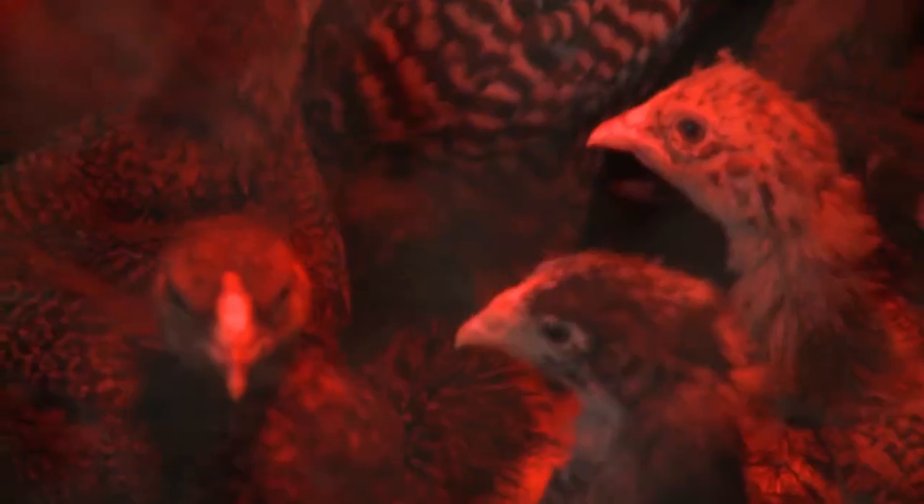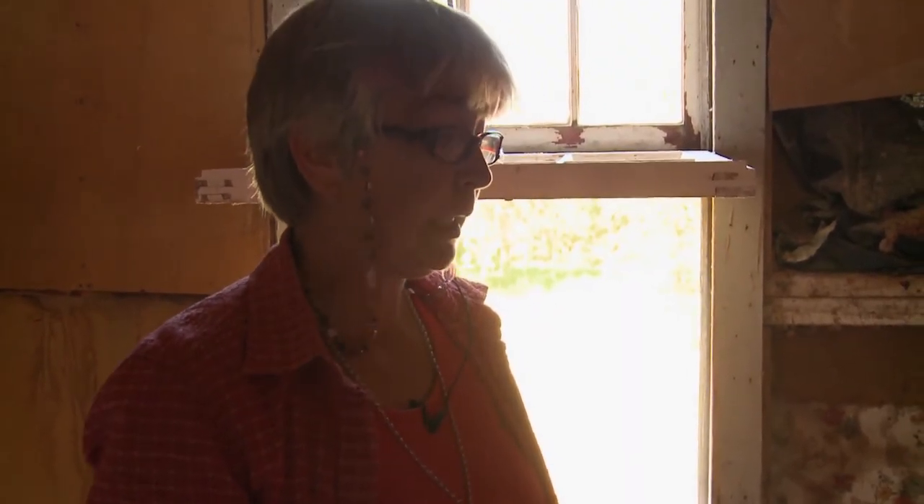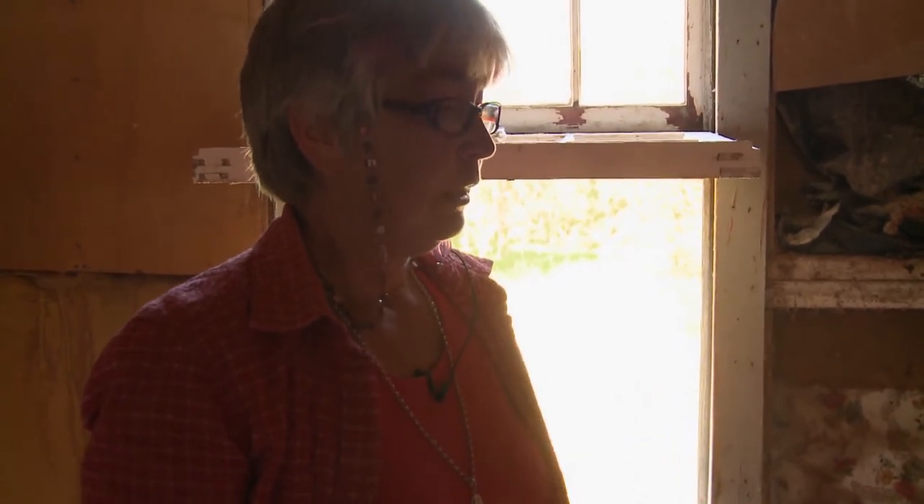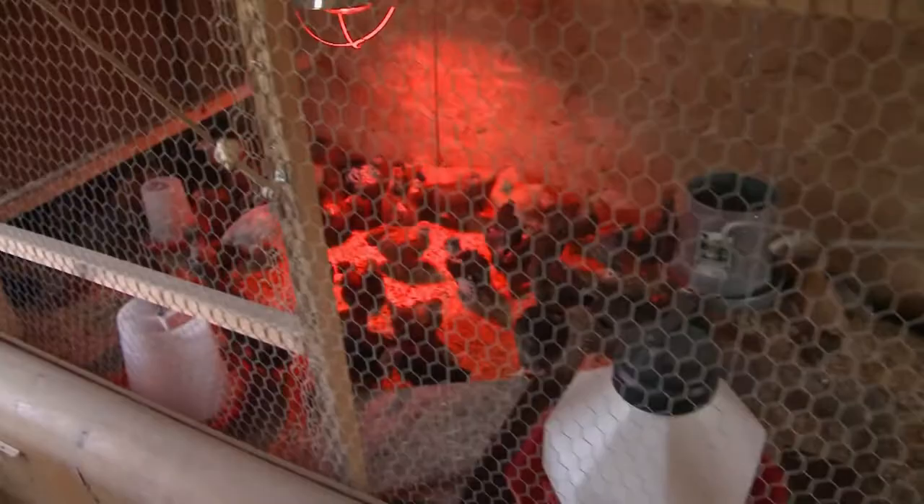I'm going to guess that these guys are probably five weeks old and they will be ready to go out on pasture in another week. Especially early in the season you have to wait long enough to get the birds out until they're fully feathered, because a young bird just cannot regulate its own body temperature until it has those hard outer feathers.